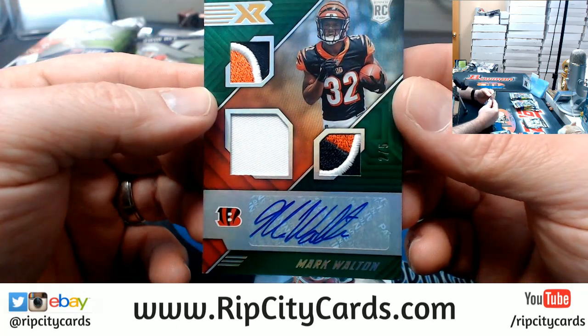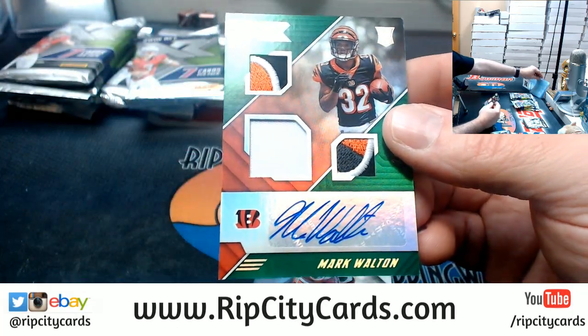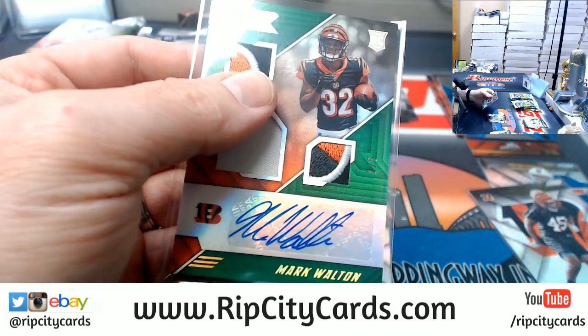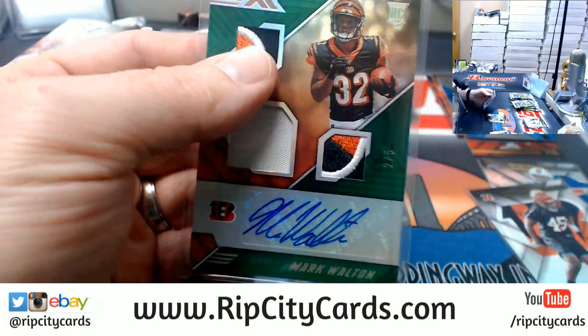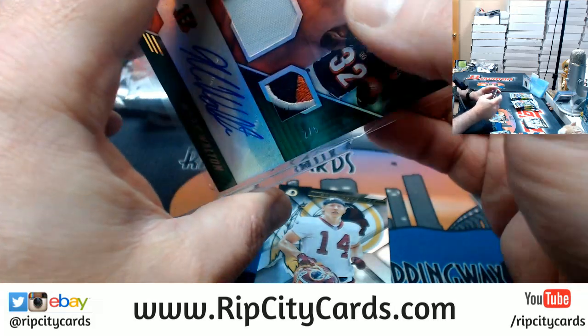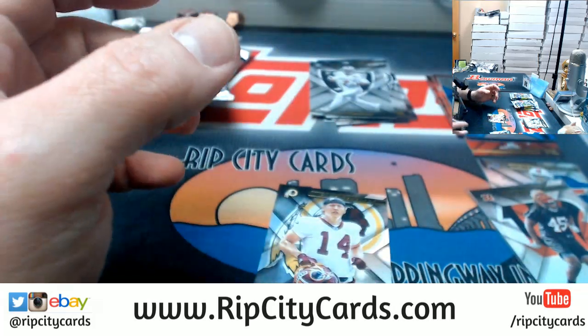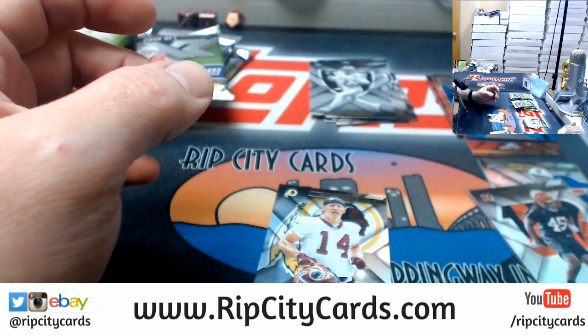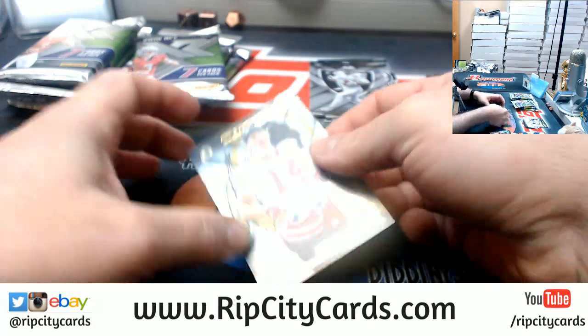Three color, one color, three color — nice. Let's see if it's going to $1.30. And a Trey Quinn rookie.